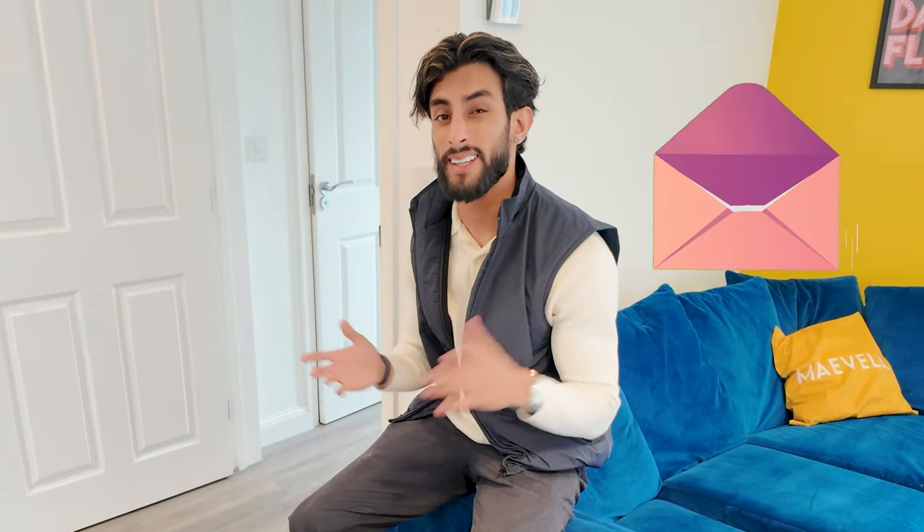That concludes the tour of this property. I've got so many more coming, and if you guys want to get into Airbnb, send me a message — I'm more than happy to help you and get you involved in my program.